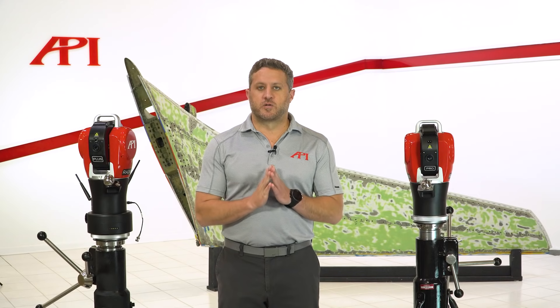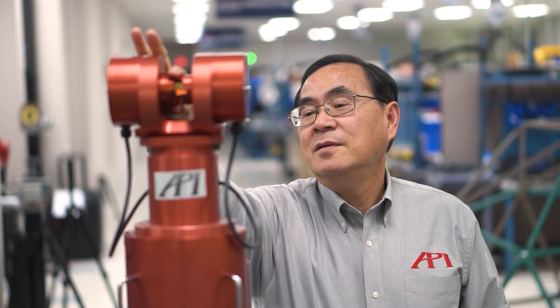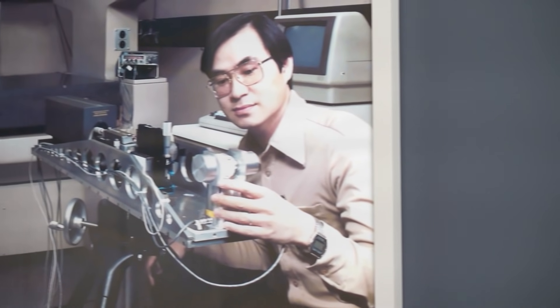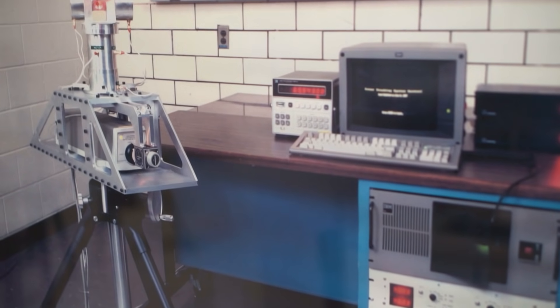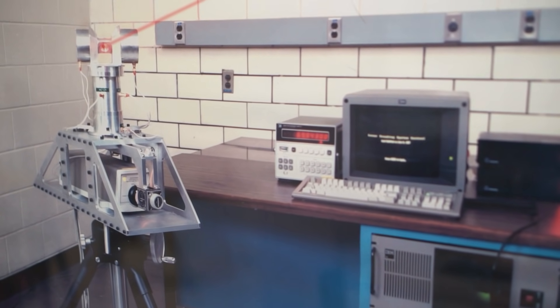Before I get started on the actual product, I would like to give you a brief history on where API started. Our founder and CEO, Dr. Lau, invented the laser tracker while he worked at NIST, the National Institute of Standards and Technology. There he was tasked with mapping and calibrating things like CNC machines, robots, and CMMs.